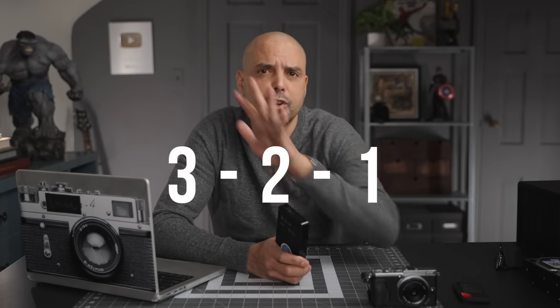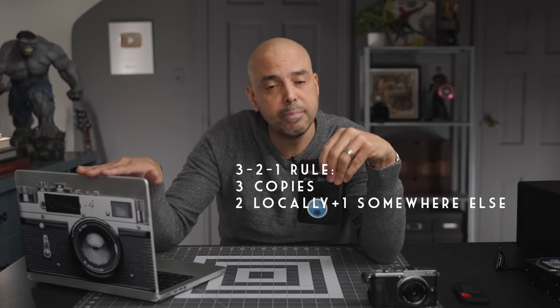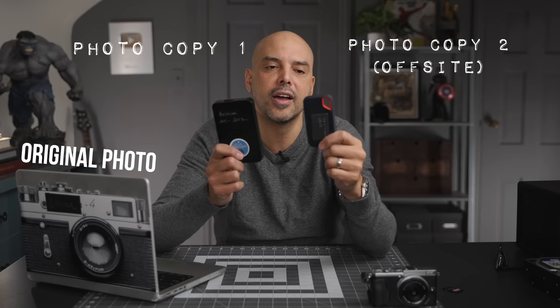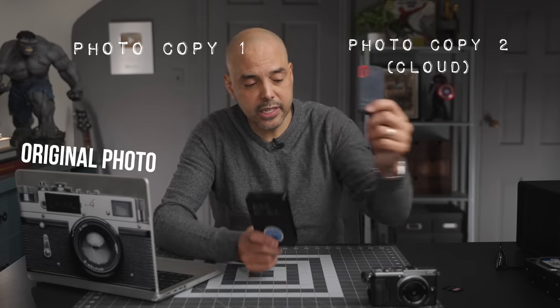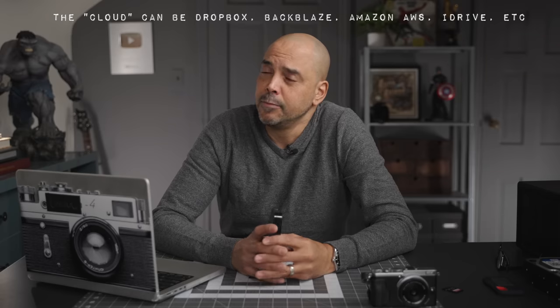The next thing you're supposed to do is known as the 3-2-1 rule: you have to have three copies of your data — one on the computer, one on a little hard drive, and one somewhere else. You can copy it onto a second hard drive and put it off-location in case you get robbed or your house burns down. You could keep it at your parents' house. Or instead of a second hard drive, you could put everything up to the cloud. The cloud will cost you per month or per year, like all the streaming services, so you'll be paying forever.